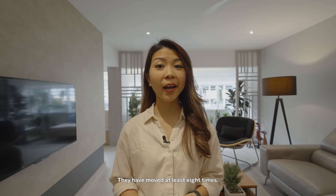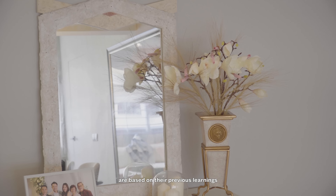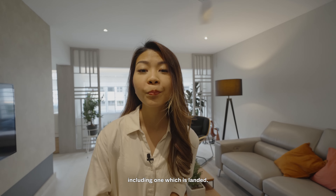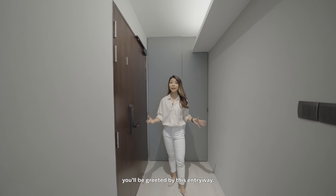The homeowners have moved at least eight times, so most of the elements in this home are based on their previous learnings from staying in different types of homes, including one which is landed. But for now, let's start off the tour at the entryway. As soon as you enter the home, you'll be greeted by this entryway.